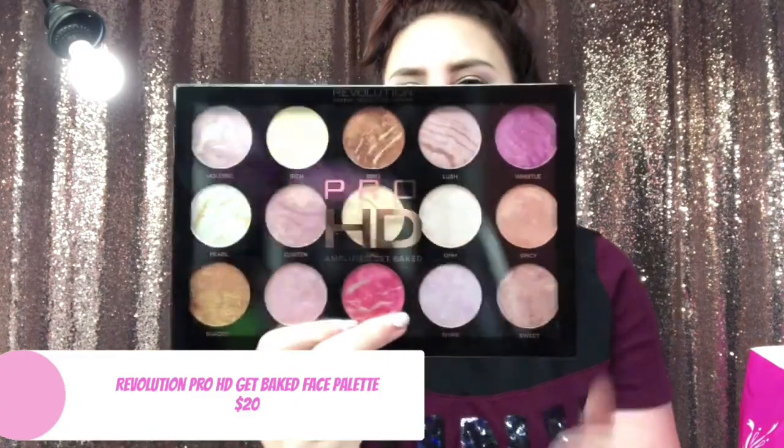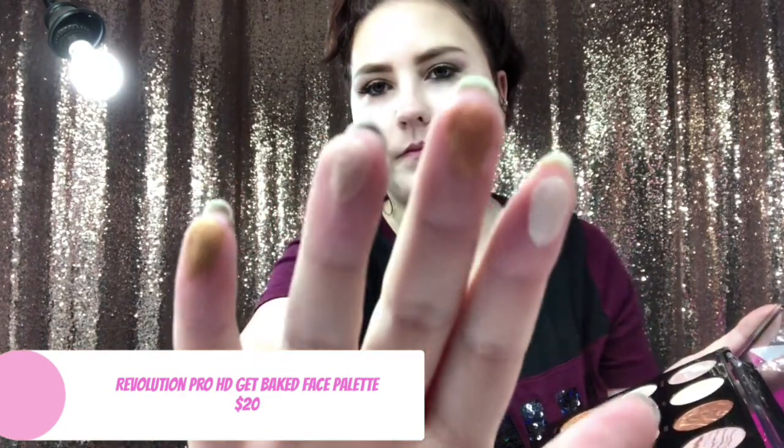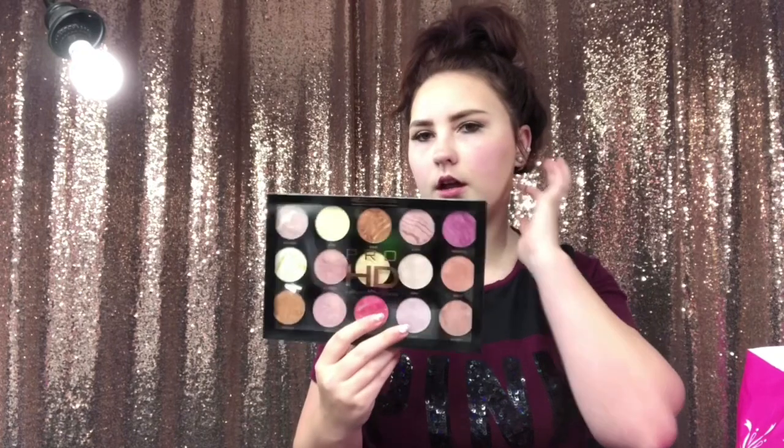The first palette that I got is the Makeup Revolution line — the Pro HD Amplify palette. These feel way different from any of the flash highlighters, it's just so weird. They're a lot softer. If you have this palette, let me know what you think about it and if you like it.